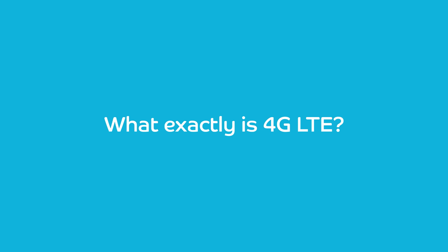What exactly is 4G LTE? With its super fast speed, 4G LTE is the new generation of mobile communication.